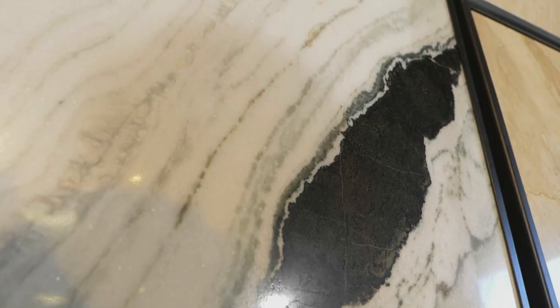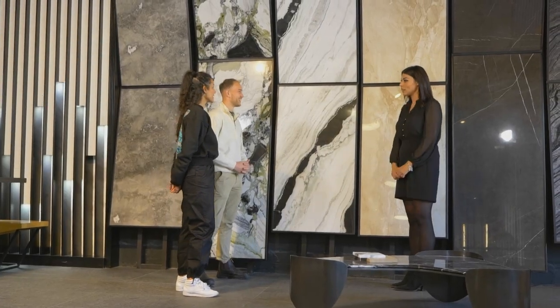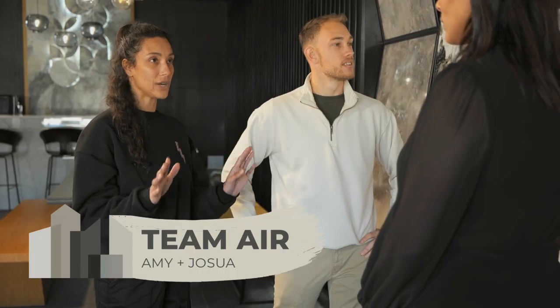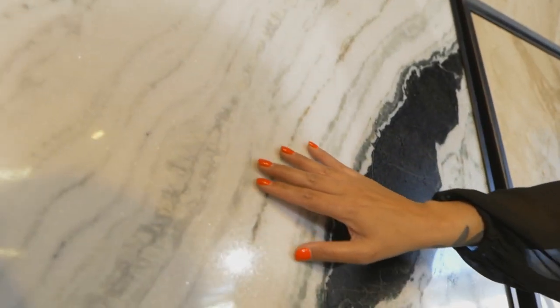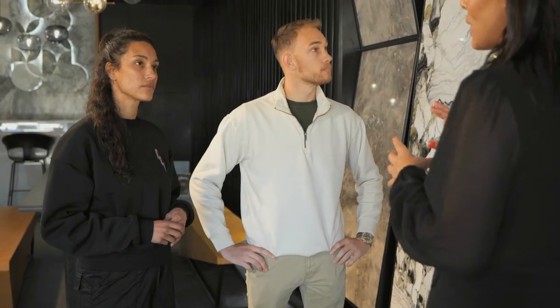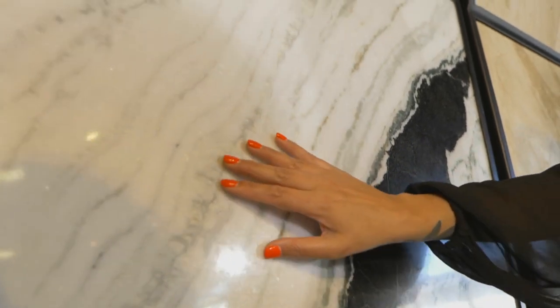We've come up with two options we really think could work, but we sort of feel like the Panda might be the one. It's got crystallization, which is beautiful when the light hits it. The strong contrast between the black and the white is quite bold. What is your theme for your bathroom? It's air. This is pretty cool — it looks like the air is literally flowing with the movement of the actual slab.